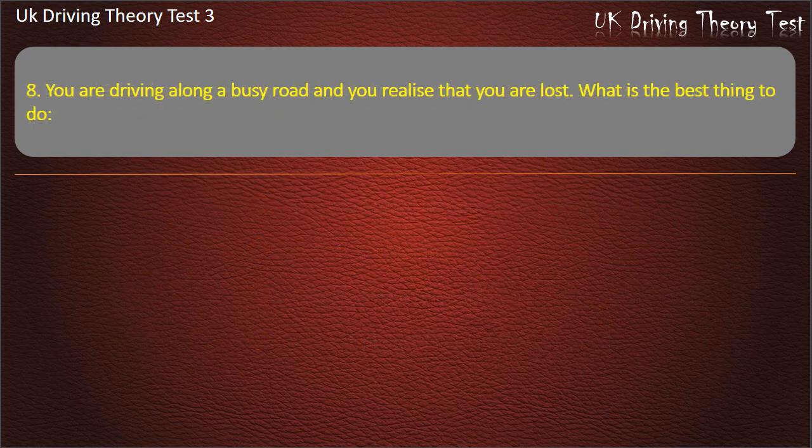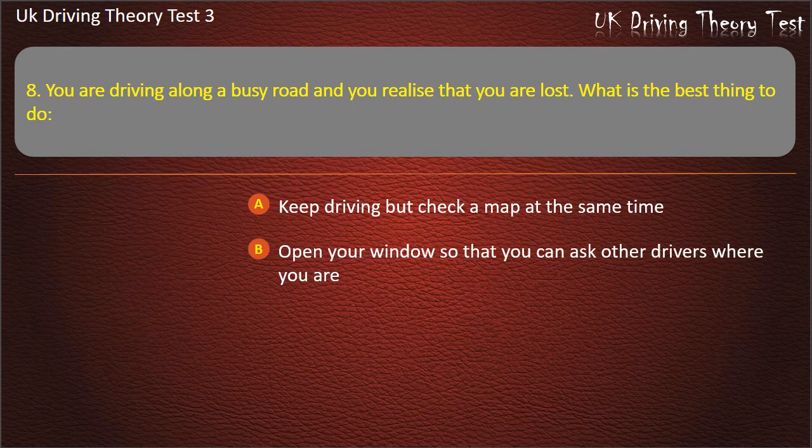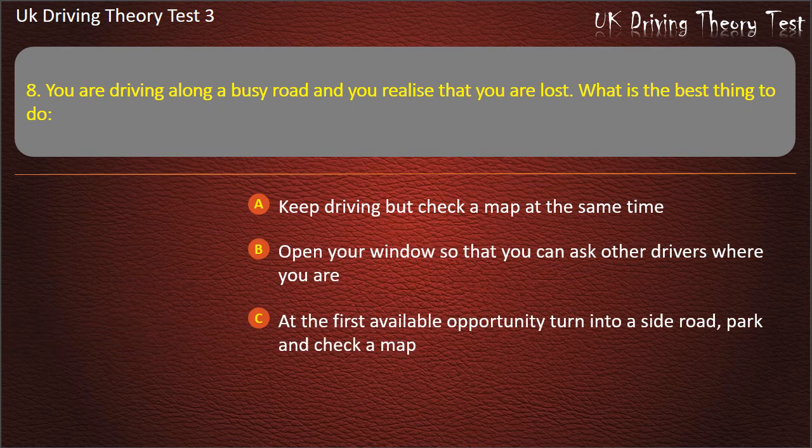Question 8. You are driving along a busy road and you realize that you are lost. What is the best thing to do? Keep driving but check a map at the same time. Open your windows so that you can ask other drivers where you are. At the first available opportunity turn into a side road, park and check a map.